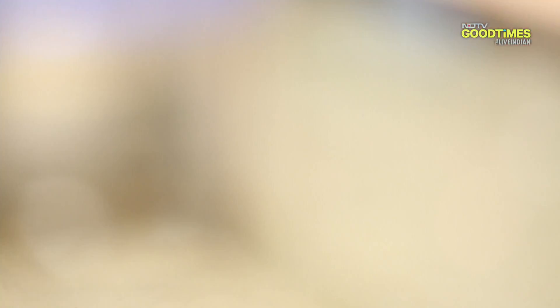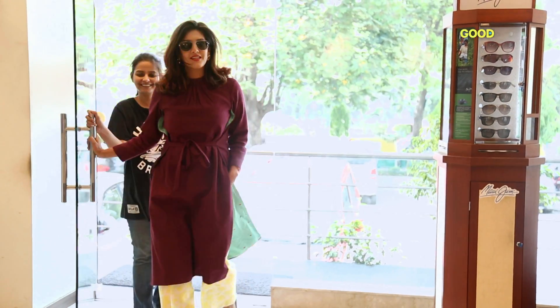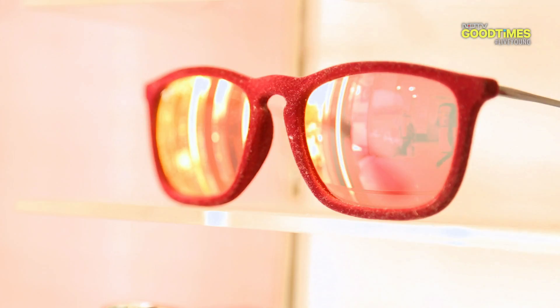They say eyes are the window to the soul. What we wear over them reflects our personal style. It's time to find Shishti glasses that signal confidence and seriousness.